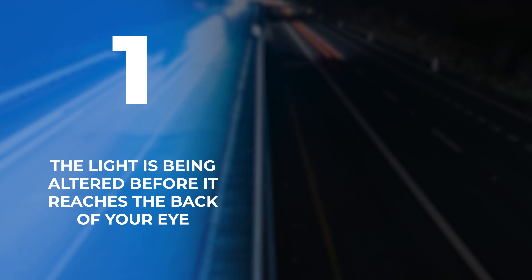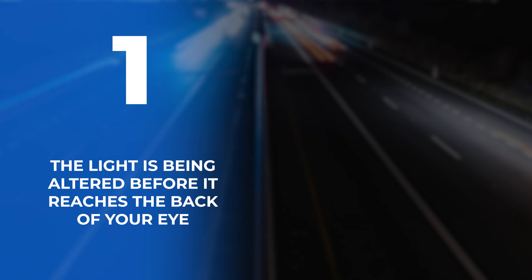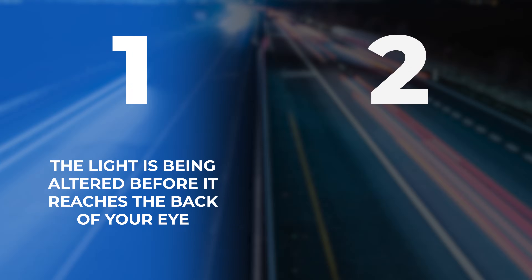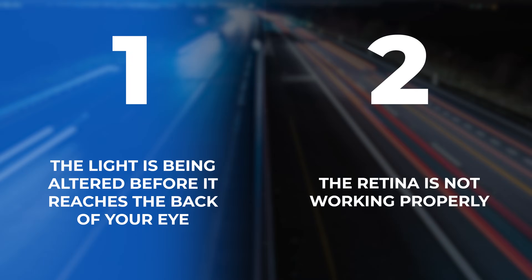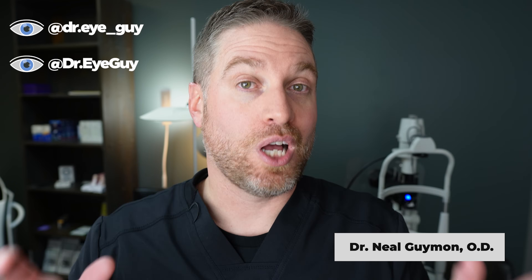Blurry night vision can be broken down into two categories. Number one, the image or the light from that image traveling to you and through your eye is either being obstructed, scattered, or defocused. And number two, the retina in the back of your eye is not working properly. We're going to break it down into each step from the image to the retina. Don't be afraid to use the timestamps below if you want to jump to a certain section.